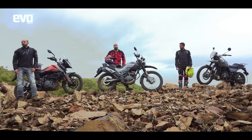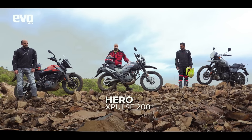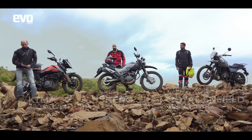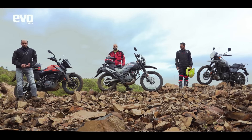As the lockdown eases around the country, we can finally head out again — and this is legit the first time we're heading out on two wheels. The bikes we've chosen today are the Hero X-Pulse 200, the Royal Enfield Himalayan, and the KTM 390 Adventure. These are the most affordable ways to get your fill of adventure post lockdown. Hell, this one even has adventure in its name.